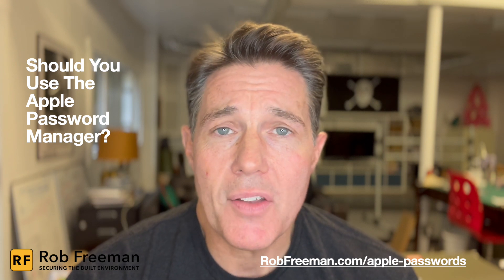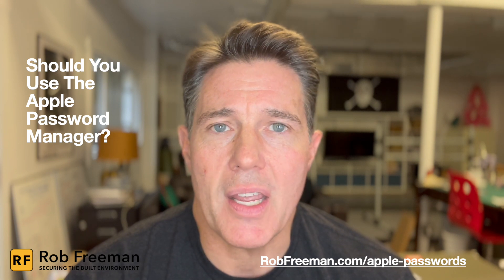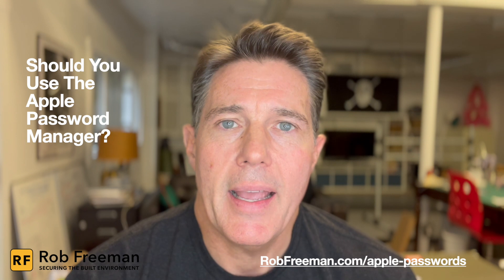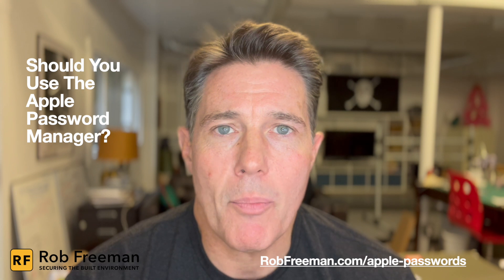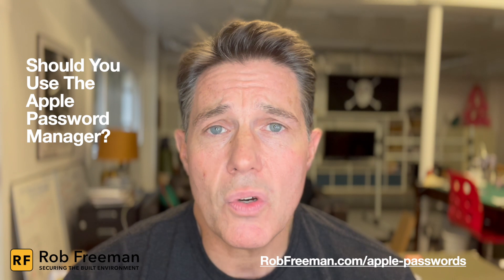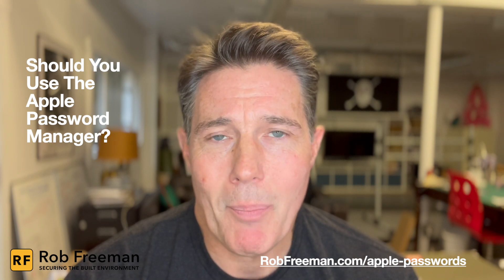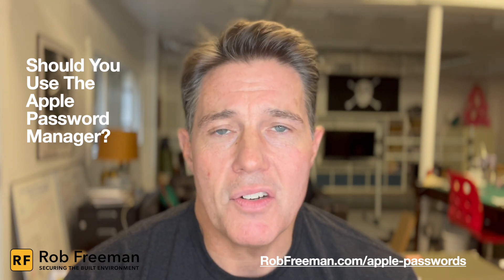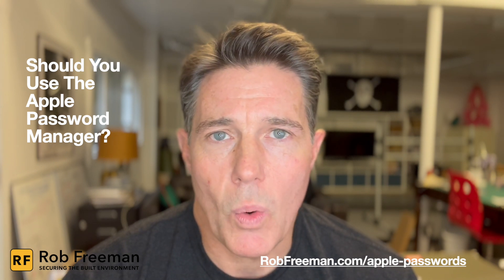With the new release of iOS 18, there's a new Apple Password Manager available. It's also available with the new release of macOS Sequoia. What it does is provide an improved user experience over the normal iCloud Keychain password app that was available through Settings in the past. Now you have a dedicated app just for passwords and it works really well.